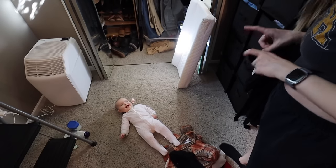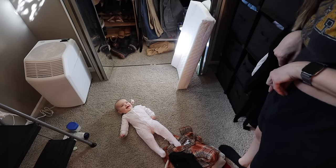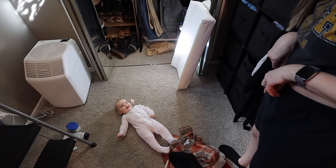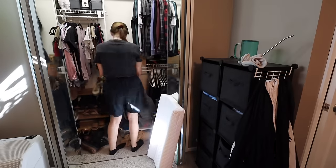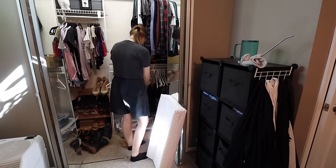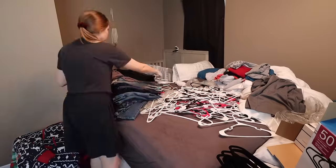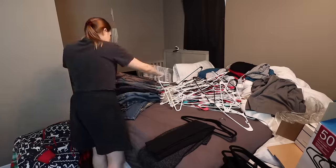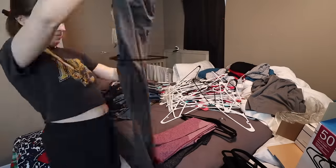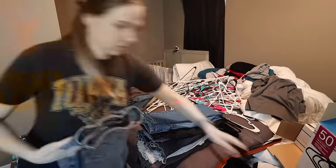I think I have enough hangers for pants. Are you my little decluttering helper? On to pants.